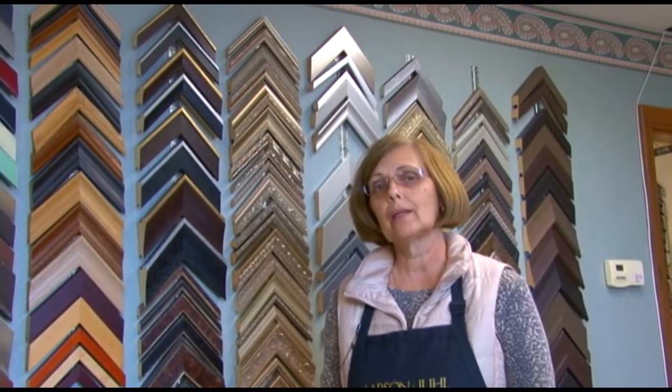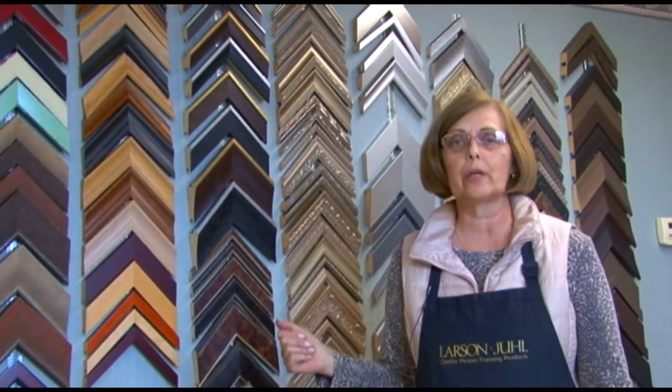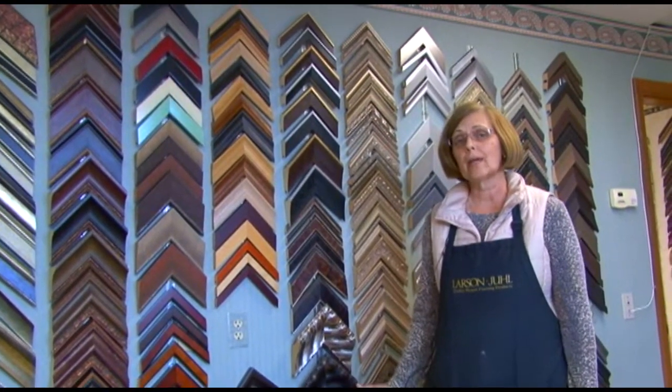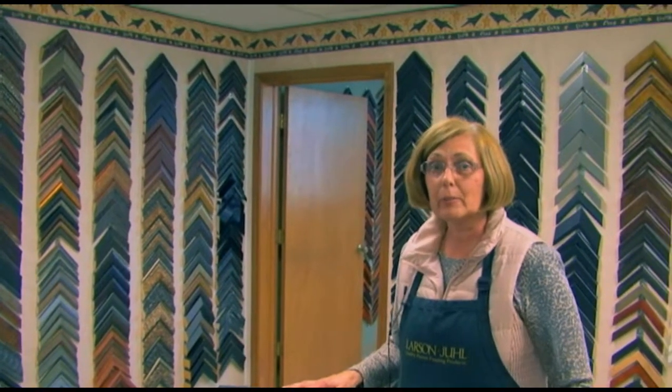My name is Teresa. I work for Crow Paint and Glass and we have a wide variety of frames here because we do custom framing at Crow Paint and Glass. We do conservation — we make sure we have conservation glass and foam board and matting to protect your pictures. Our conservation glass has 99% UV protection and keeps your artwork from fading.